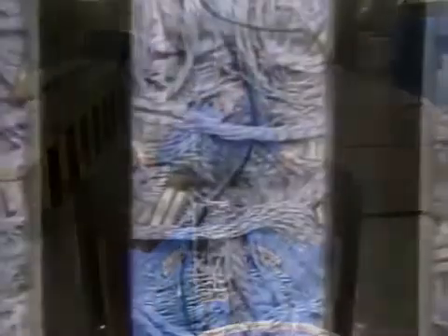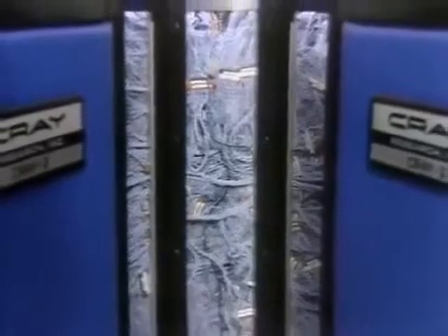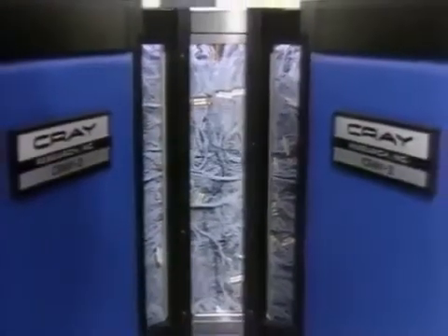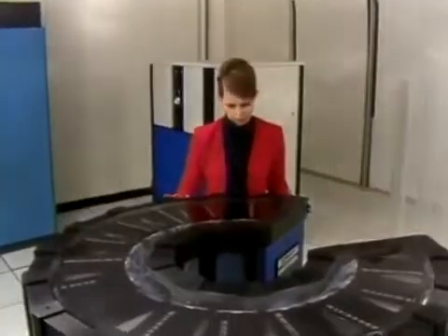The Cray 2, though much smaller than the previous generation Cray, is faster than any computer in the world, performing 250 million calculations per second. It also has 10 times more memory than any existing machine. In fact, the Cray 2 is so powerful that its circuitry is continually immersed in a cooling solution to keep it from overheating.